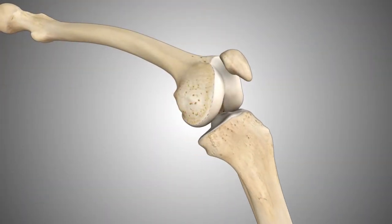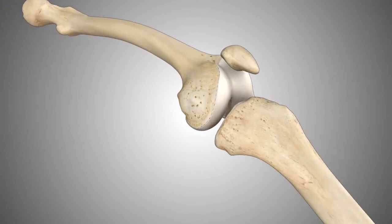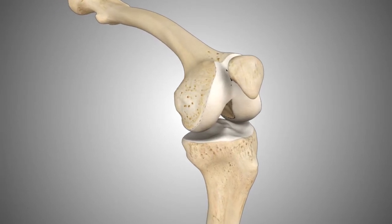In a healthy knee, cartilage protects the bones and allows them to glide smoothly as the knee moves. As cartilage is damaged or worn away, movement can become painful.